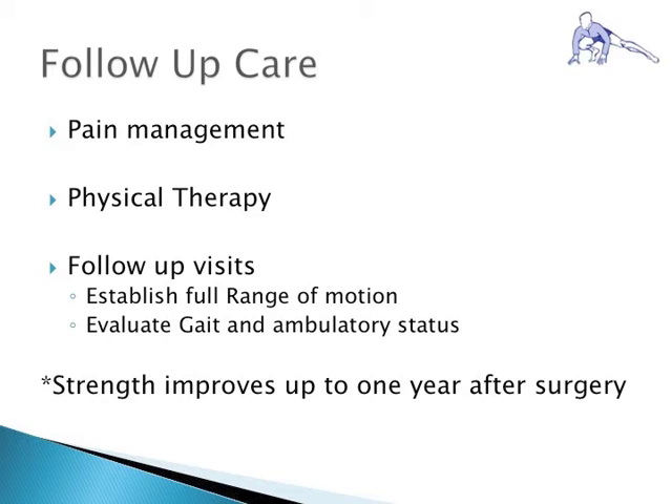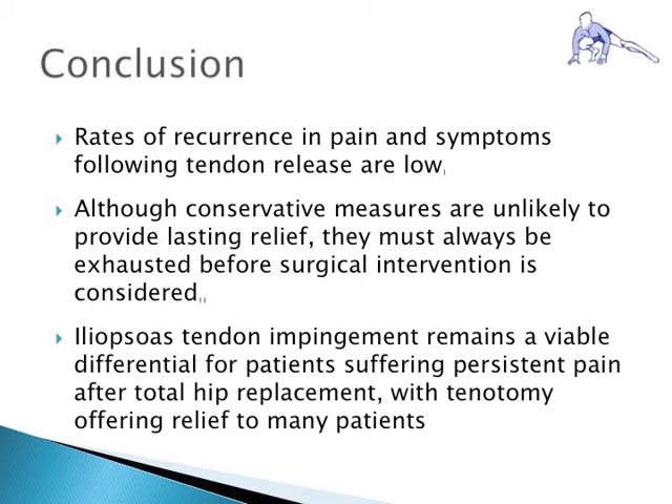Following surgical release, it is important to control pain and initiate physical therapy. Post-operatively, passive range of motion is initiated within the first week, and active hip flexion strengthening exercises are delayed for three months. Partial weight bearing with crutches is initiated for two weeks, and it is important to note that strength improves up to one year after surgery. Rates of recurrence in patients undergoing tendon release remain low; however, only small case series have been published to date. Although conservative measures remain unlikely to provide adequate relief, it is important to exhaust these options before considering surgical intervention.